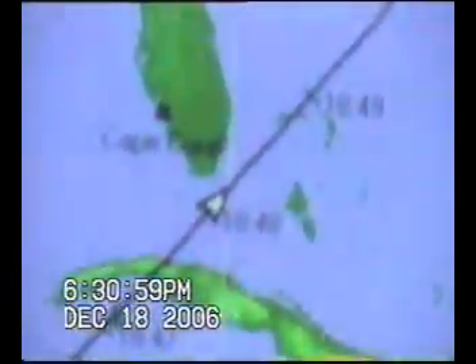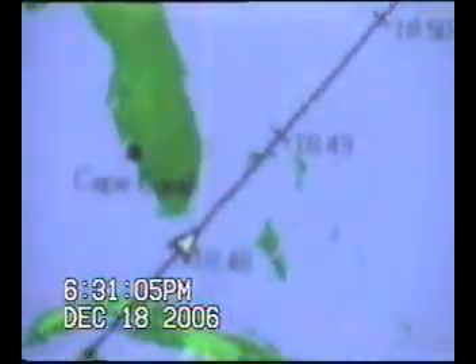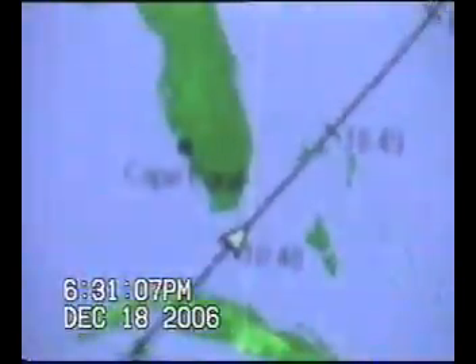So in about 16 minutes I'm going to go outside, and we're going to see if it comes up from the southwest to the northeast. You're going to see the Space Shuttle and the International Space Station connected together flying over my house in Cape Coral, Florida.